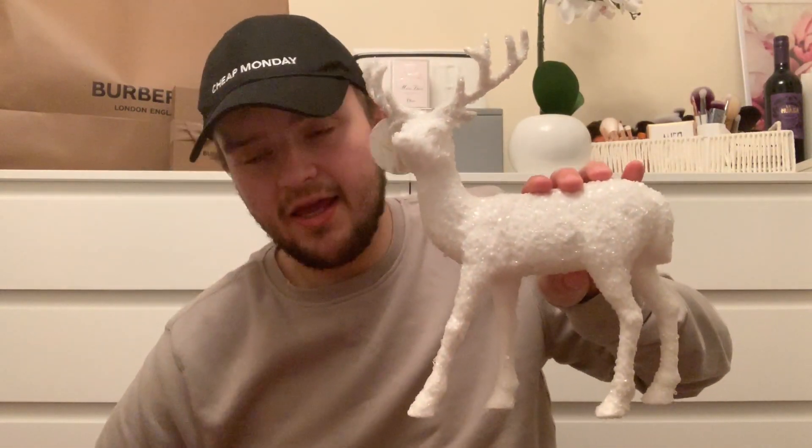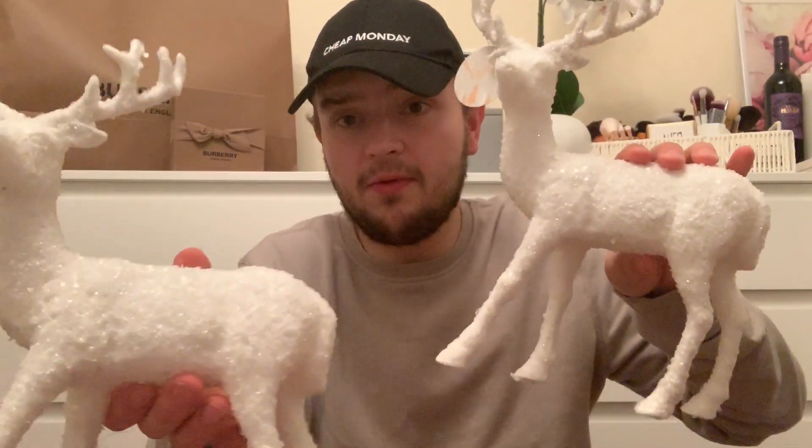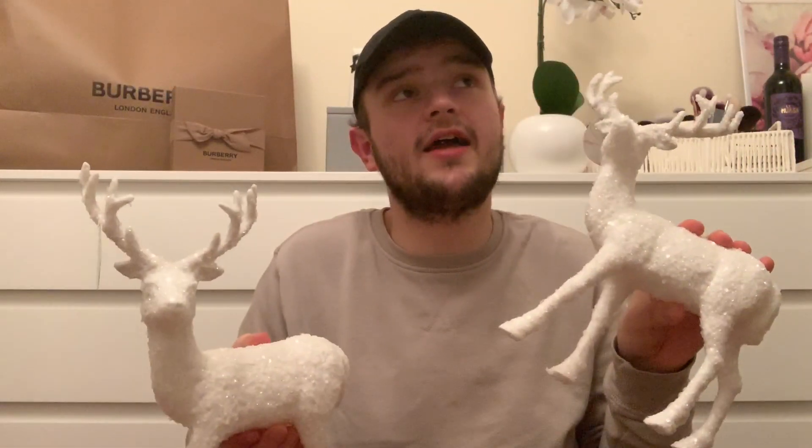Down the Christmas decorations aisle, mum picked up two of these really really big Christmas reindeer - just white with all glittery bits over them. They were £2.99 each. They also had some gold and silver ones available.